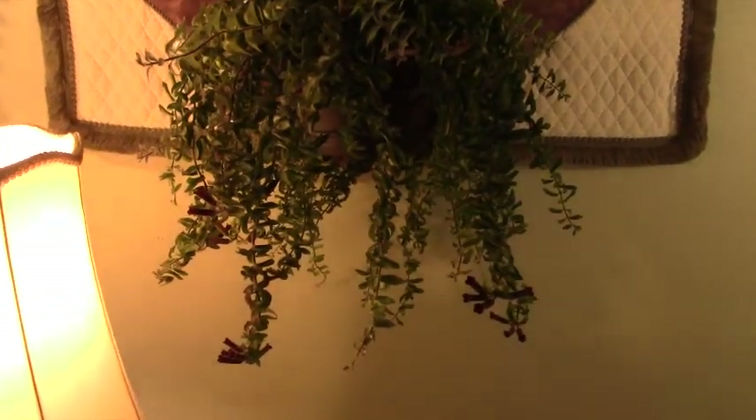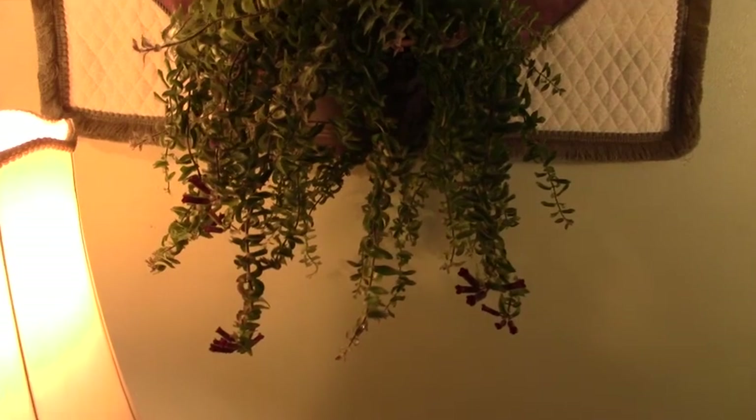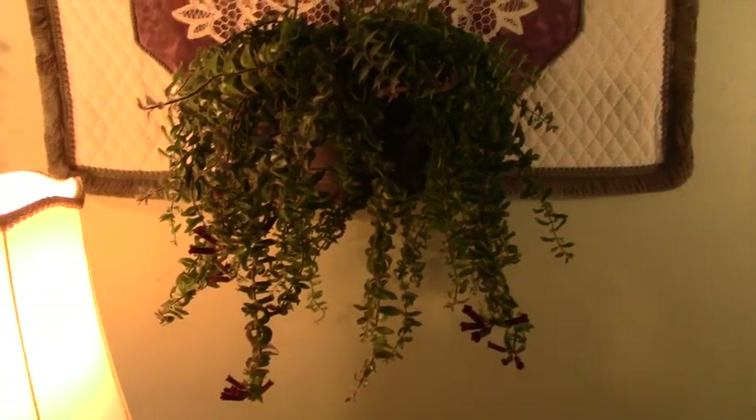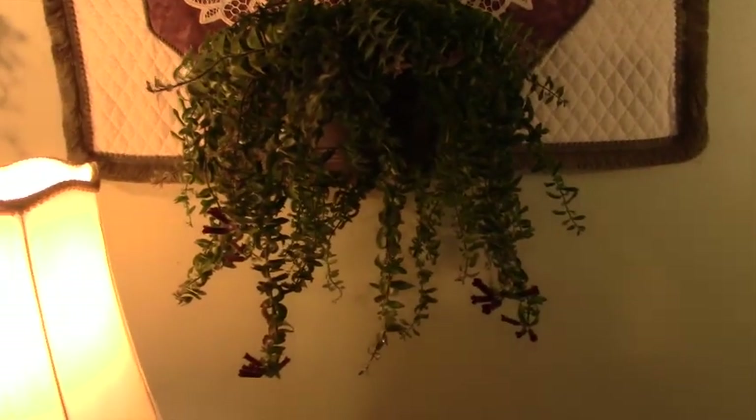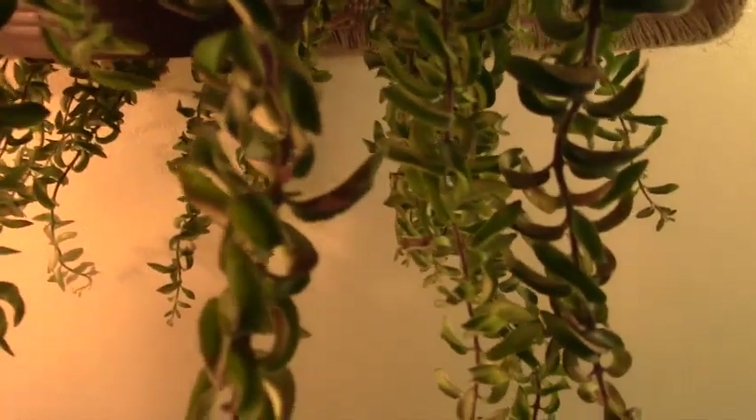I was just kind of looking at it every once in a while. Every day I pass by, or I can see it from where I sit. And the ends of the leaves had like a pink hue to them.